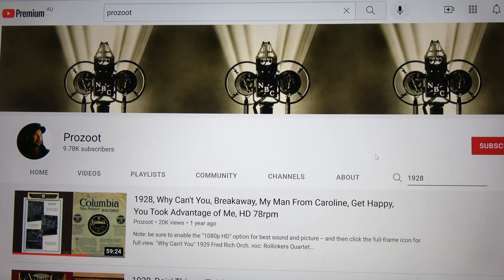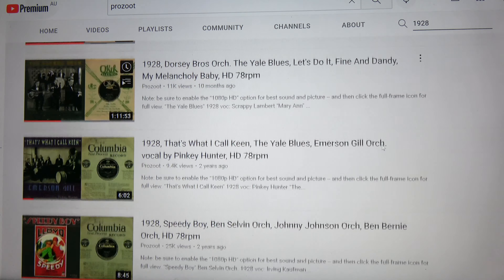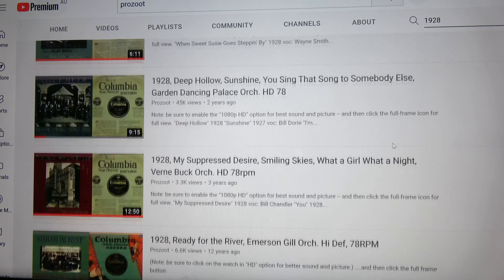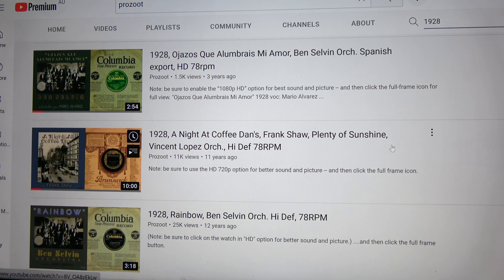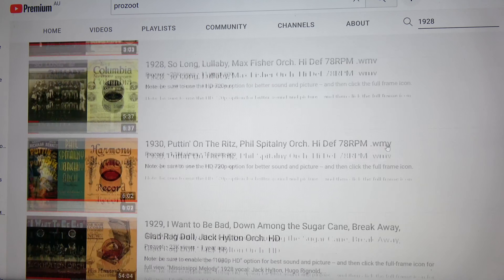If you go to Mr. Prozut's excellent site, you can hear early electrical 78s in almost hi-fi quality — these are pristine records never played by the damaging pickups of the day. I'm sure the engineers at the time, when recording this, had no idea of the detail they were putting into the grooves.